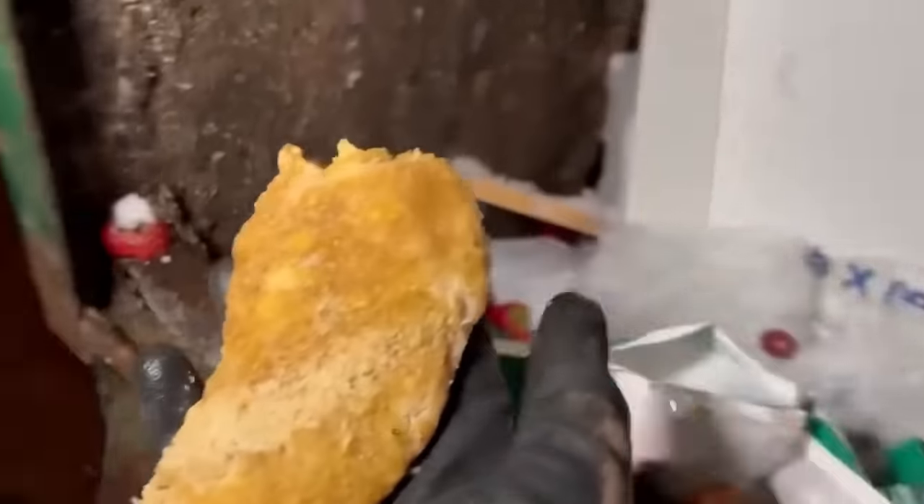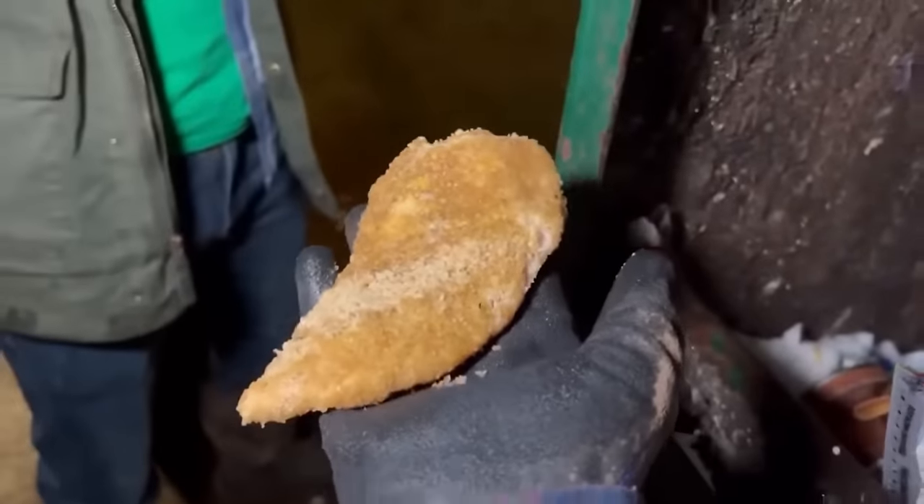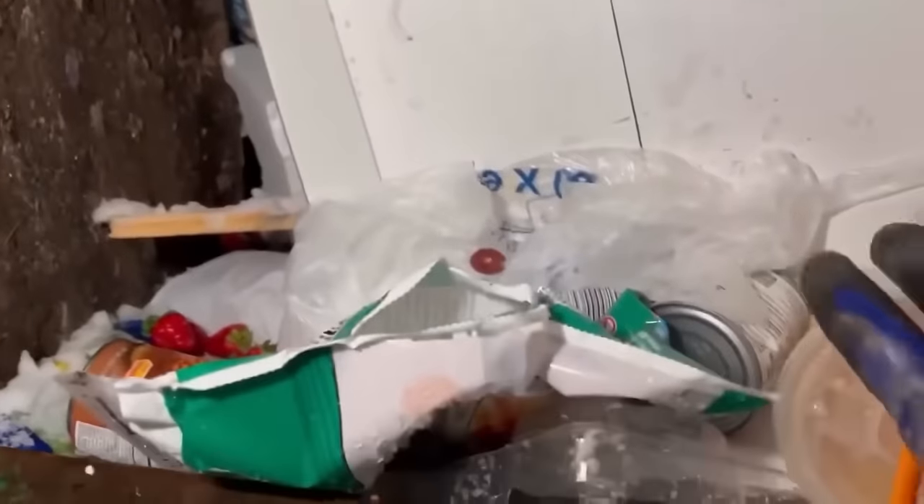Oh dude, we got a nice slab of chicken — throw that on your sandwich. Not gonna happen, I'm not touching that. We got a nice coffee to go with it. Some coffee and some chicken, yeah.